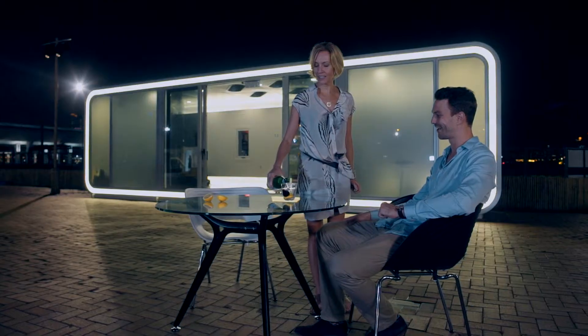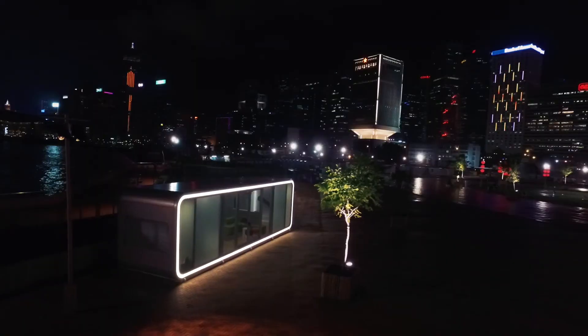Alpod is truly the answer to environmental, futuristic, open plan living, wherever in the world you wish to be.